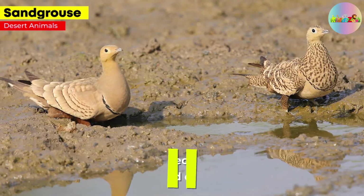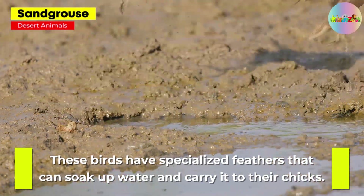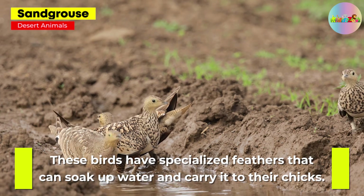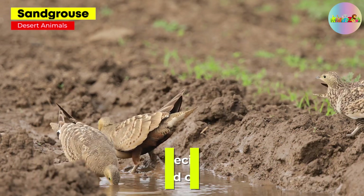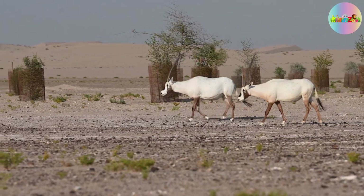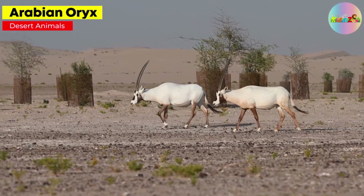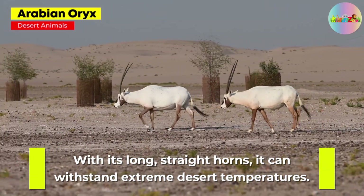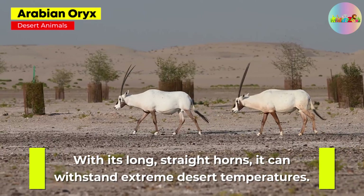Sandgrouse. These birds have specialized feathers that can soak up water and carry it to their chicks. Arabian Oryx. With its long straight horns, it can withstand the extreme desert temperatures.